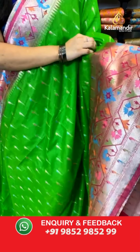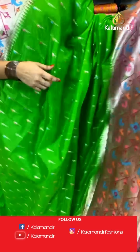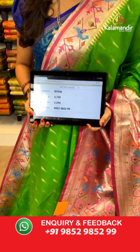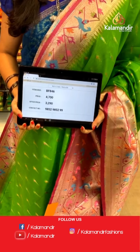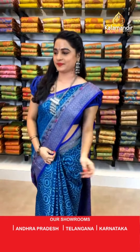Very familiar one — parrot green and pink color. All over the body we have got zari booties. Here comes the contrast khadi border with Paithani floral jaal and temple design. Contrast khadi Paithani pallu. The saree is paired with a contrast plain blouse along with border. Saree code BF846, actual price ₹4700, offer price ₹3290. To book, take a screenshot and send on WhatsApp 9852 9852 99.